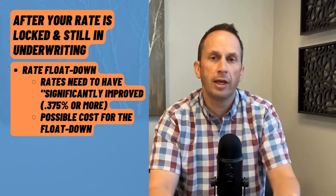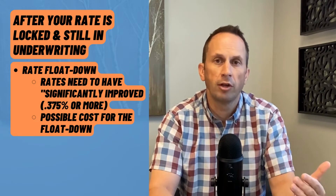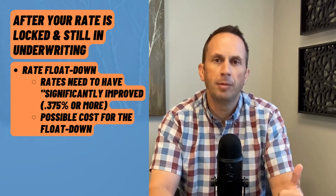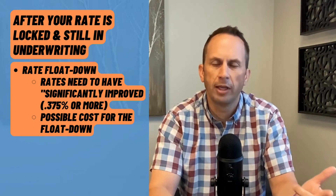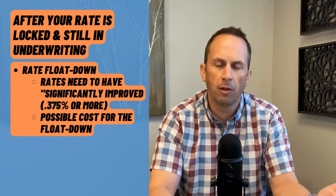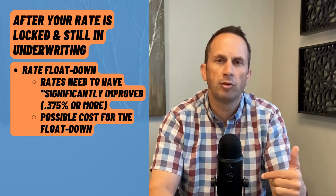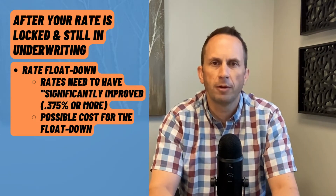Sometimes that float down may come with a fee. I would invite you to look at that fee and how much you're saving per month, divide that out, and see if the break-even makes sense — is it worth it to pay that fee to get the float down? Sometimes I'm able to do the float down for free for my clients; other times there's a small fee that goes with it.